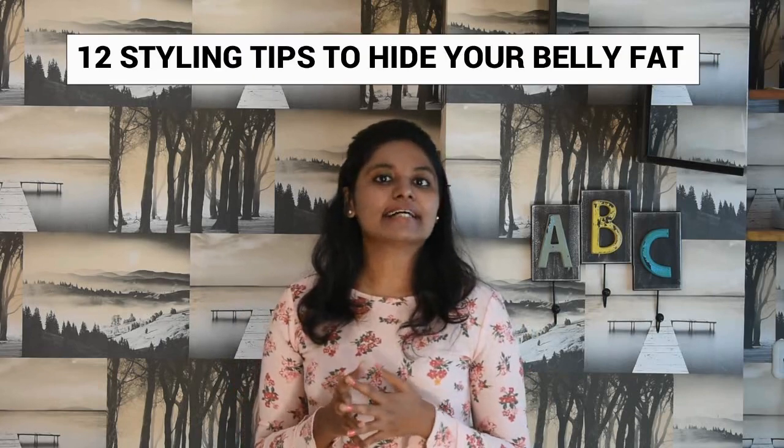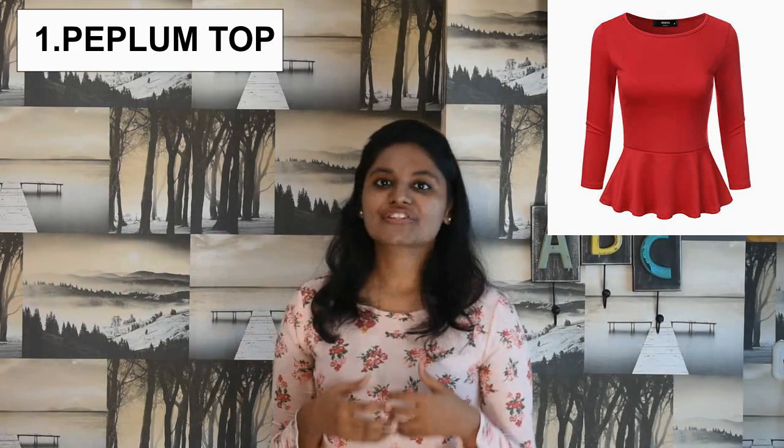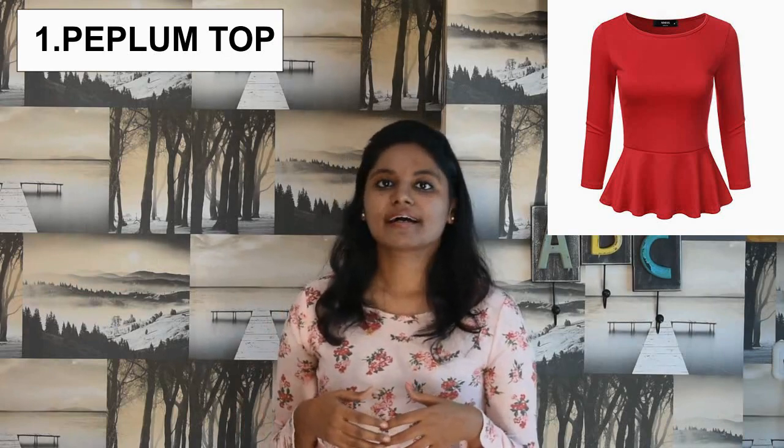My dear beautiful ladies, here I am going to tell you some 12 styling tips to hide that belly fat. The number 1 styling tip is go for a peplum top which creates a flow. It is tight at the bust and flared at the bottom, so it helps to conceal that tummy fat very well.